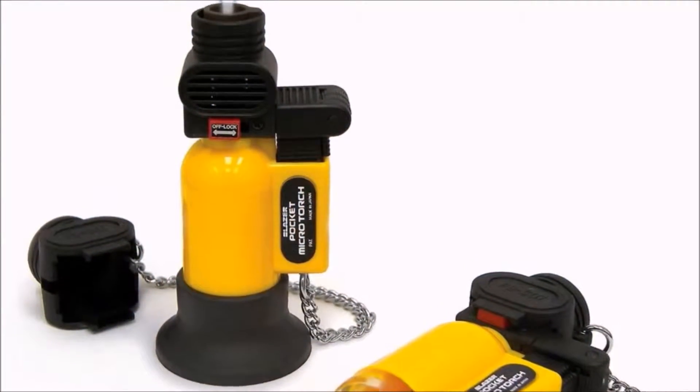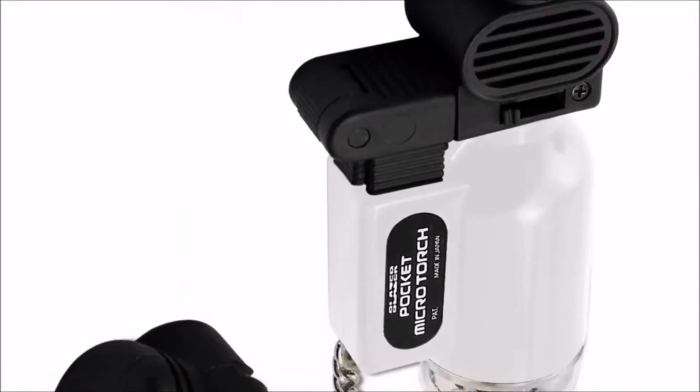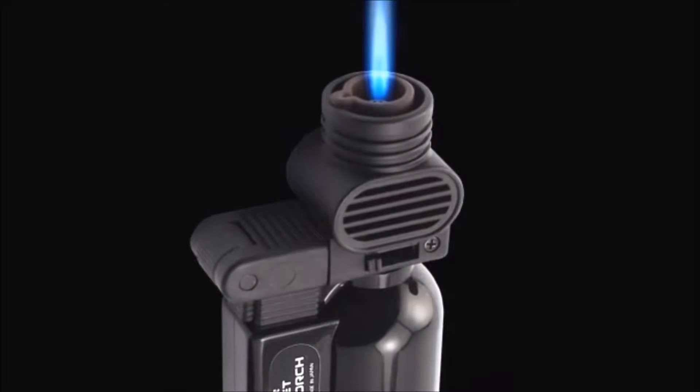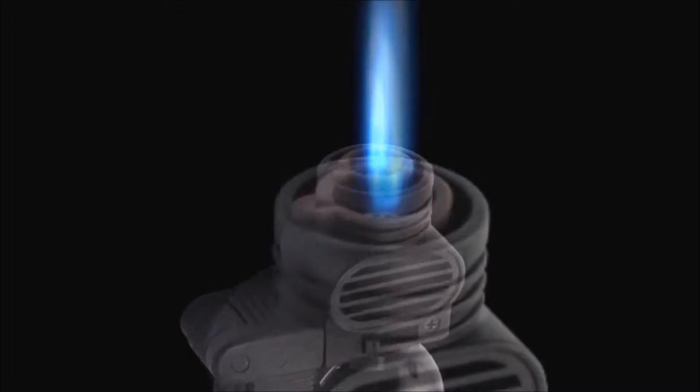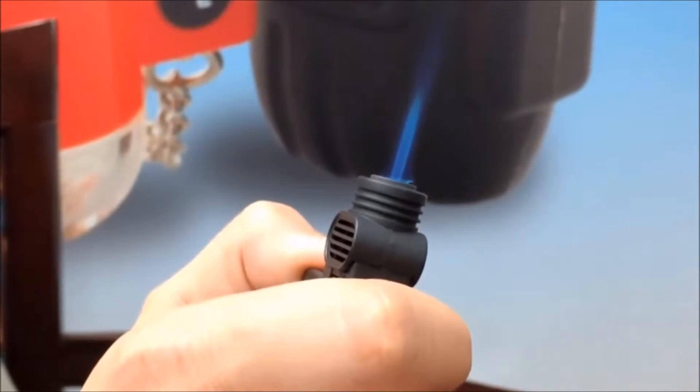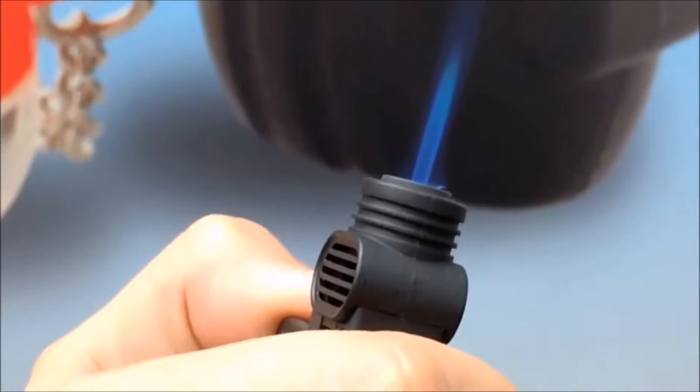Hi, I'm Frank from Blazer Products and today I'd like to talk to you about the original Blazer Pocket Torch, the PB207. Released in 1985, the PB207 was part of the original line of Blazer Butane Refillable Torches, featuring the industry's first state-of-the-art piezo-crystal instant ignition system.